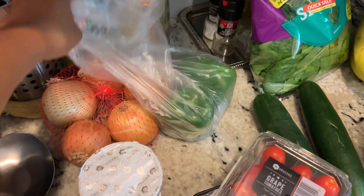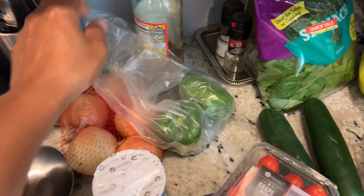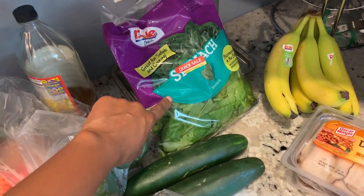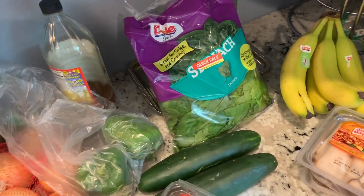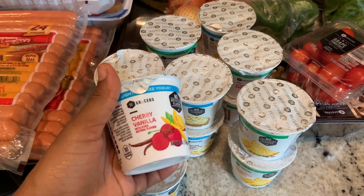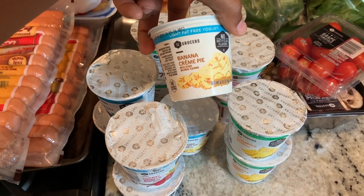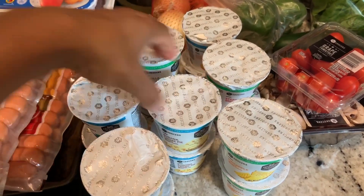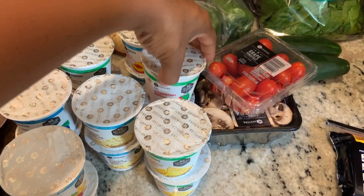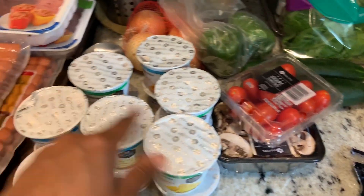I bought some onions and peppers — this whole thing was 98 cents — and these were two for a dollar. I also got some cucumbers, two for a dollar, and spinach. I bought a lot of yogurt; I love yogurt and granola. I got cherry vanilla, pineapple, banana cream pie — that's going to be interesting — blueberry, vanilla, peach, and strawberry. These were 50 cents each and I bought two of each flavor.